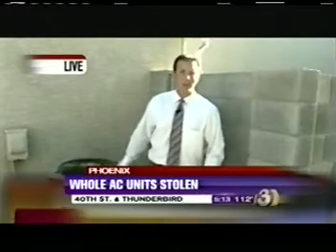Reporting live in Phoenix, I'm Ryan O'Donnell. Thanks very much, Ryan. It's one thing to steal money, but when it's this hot outside in the valley, stealing air conditioners — well, that's just downright mean. Our Ryan O'Donnell joins us live with details.